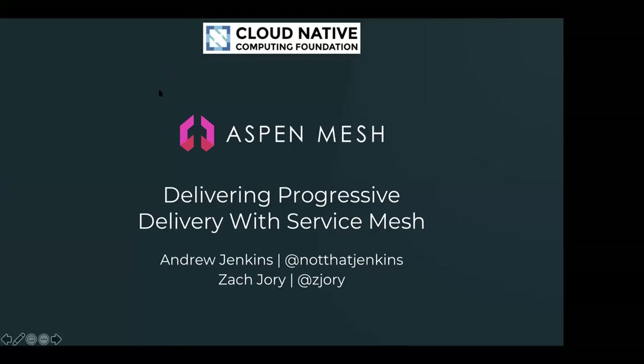First, I'd like to thank everybody for joining us today. Welcome to today's webinar, Delivering Progressive Delivery with Service Mesh. I'm Taylor Wagner, the Operations Analyst for CNCF, and I'll be moderating today's webinar. We would like to welcome our presenters today, Andrew Jenkins, CTO, and Zach Jory, Head of Marketing for Aspen Mesh.